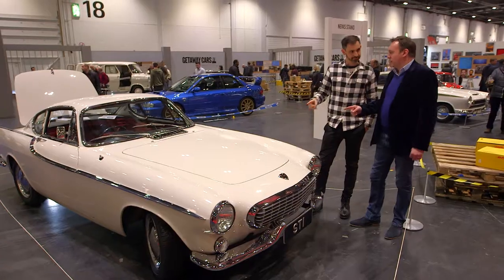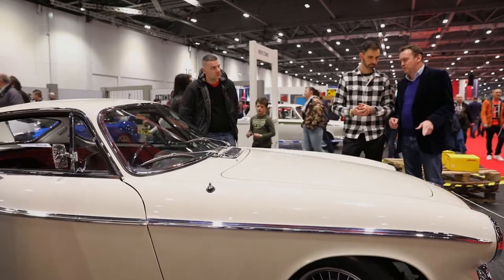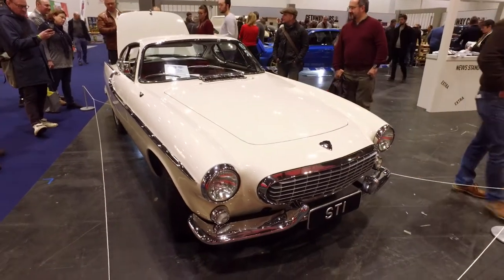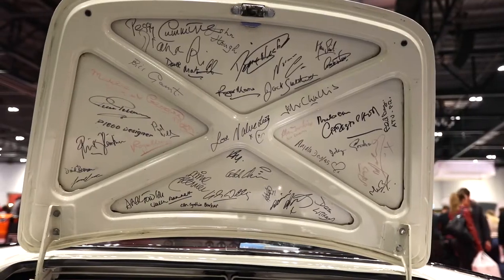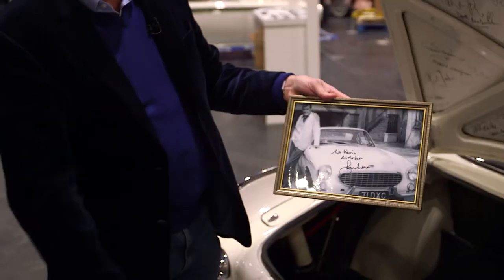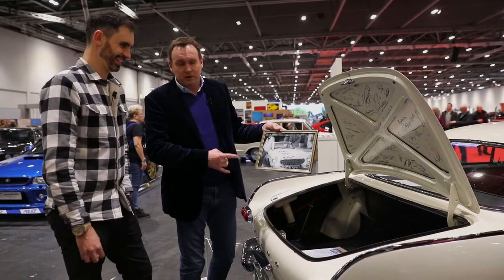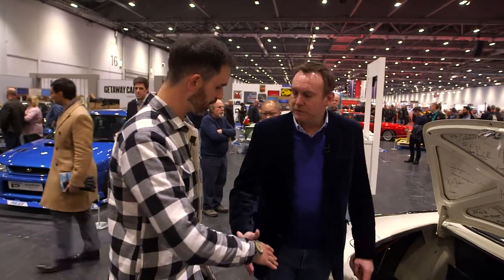Roger Moore — I think it would be great. The very first episode of The Saint is called The Talented Husband, and this was the very car used in that very first episode. All here, we've got all the signatures of a lot of people that worked on the show. There's dear Rog, look. He was a knitwear model — Roger Moore was an actor — and Michael Caine used to call him The Big Knit. Phil, thank you. I'm going to go and check out your other motors. Great. Enjoy. Thanks a lot.